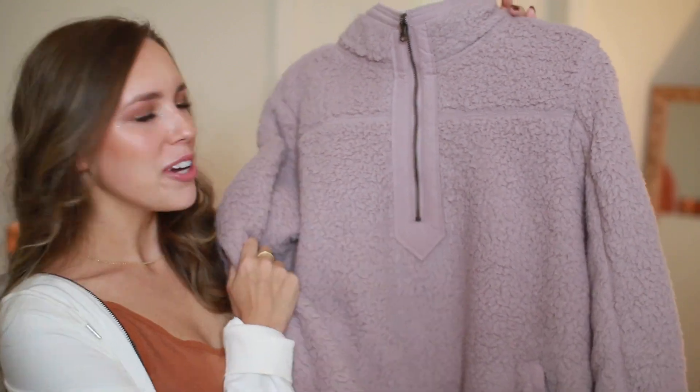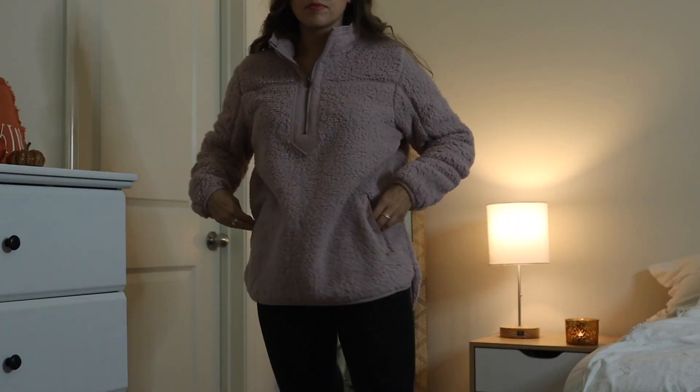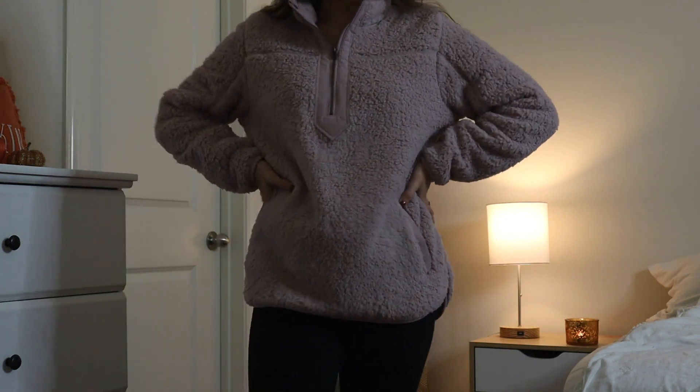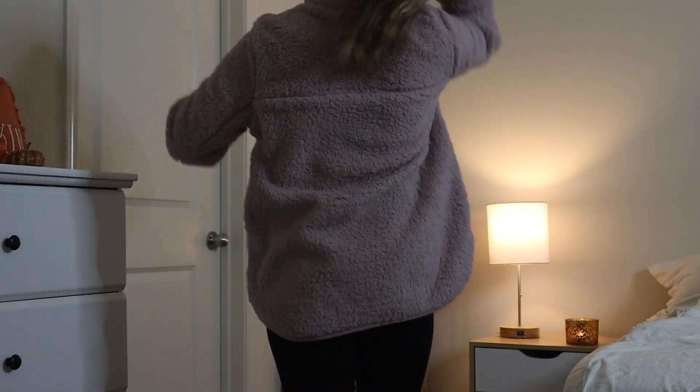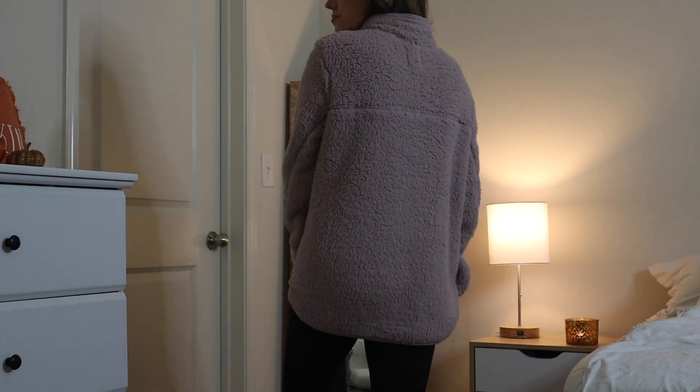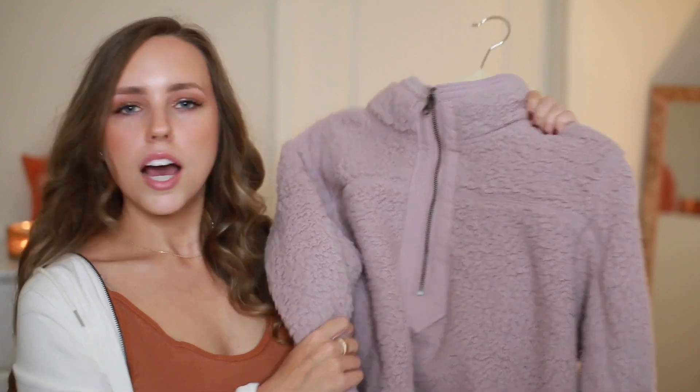The first thing I'm really excited to show from Walmart — because I love anything oversized and fluffy — is this half-zip sherpa. Look how cute this color is! I don't have anything like this in my closet. It's like a mauve color and it is so cozy. It has pockets. I got a size large so I could pair it over leggings and just be super comfy.